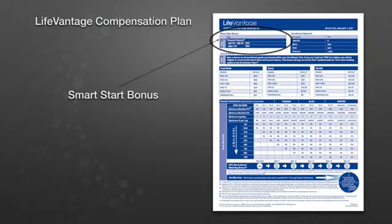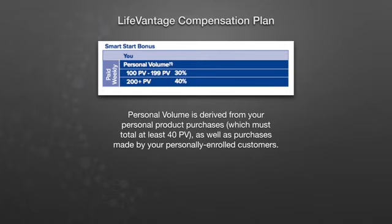The first term you'll need to understand is personal volume, as this will determine the percentage you're paid at. Personal volume is derived from your personal product purchases or what you order on a monthly basis, and you must have a minimum of 40 PV, or the equivalent of a bottle of Protandim NRF2. Now everyone should be on the Vitality stack, so you'll be well above the 40. This also includes purchases made by all of your personally enrolled customers.